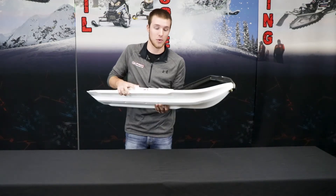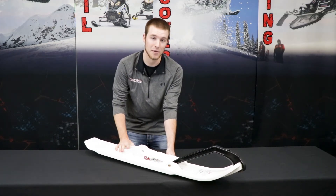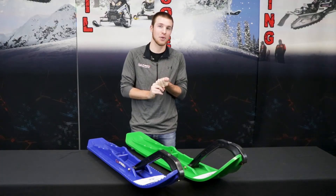For off-trail riding, we also added traction ridges to the top of the ski for a firm place to set your foot if you wanted to step off your sled. If you're a boondocker, a technical tree rider, a deep powder rider, or you're just simply looking for more flotation, our mountain segment is going to be the best segment for you.